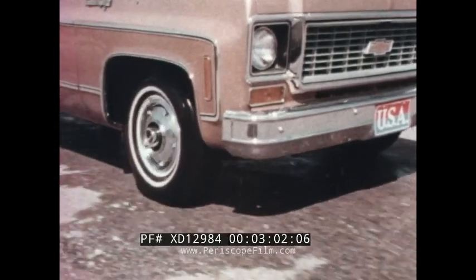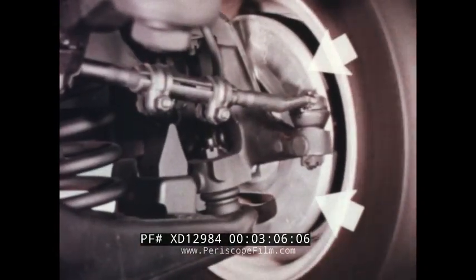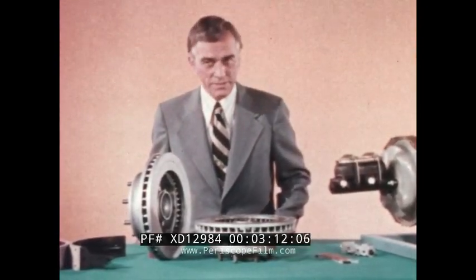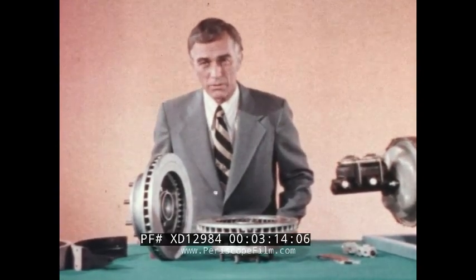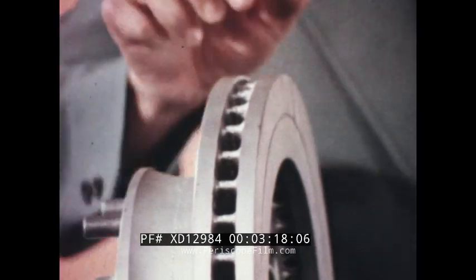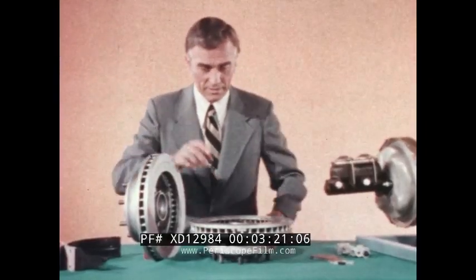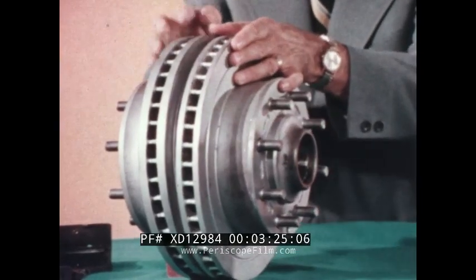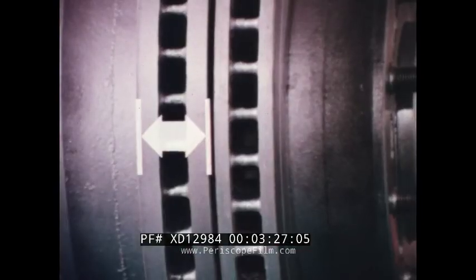Chevrolet disc brakes also have dust shields to help keep out dust and grit. And this year, our disc brakes have been improved in other ways. For instance, the rotors used on the heavier-rated Series 30 vans and forward-control chassis have been made thicker. Compare it to last year's. Result? Longer-lasting brake lining life.